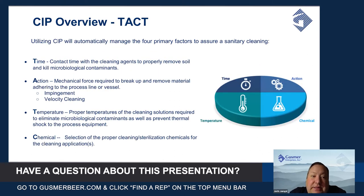In talking about a proper CIP, there are four factors you need to be able to manage: time, action, temperature, and the chemicals you use. Controlling each of those is going to be very critical in ensuring that you've got a proper sanitation each and every time.